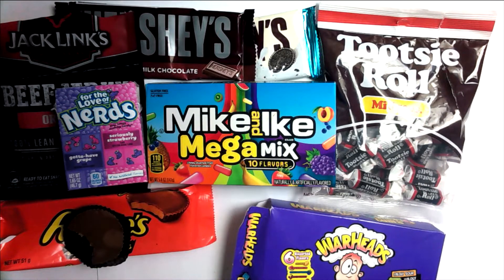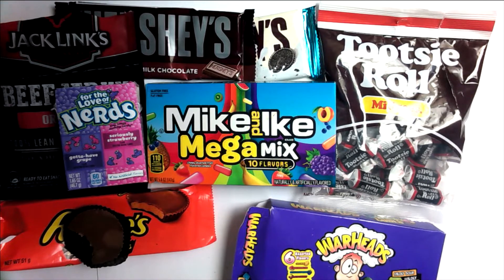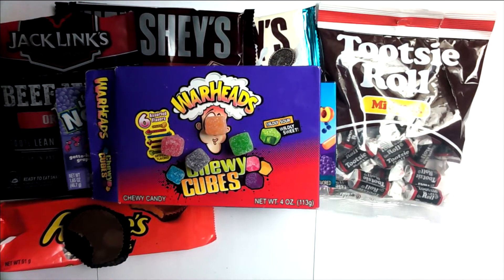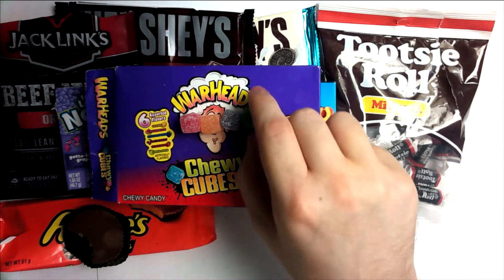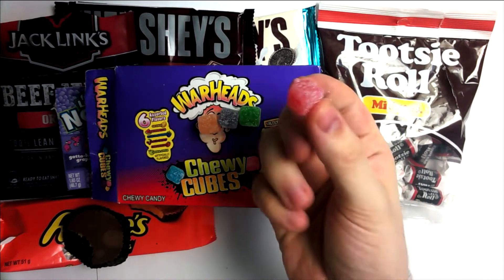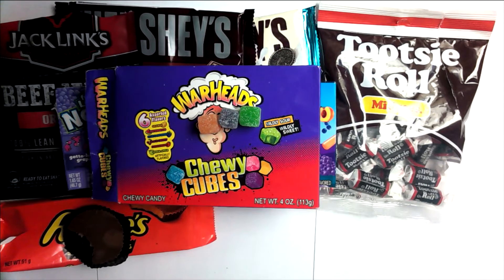Moving on now to Warheads. The originals are like a really sour sweet, but these are kind of chewy with a sugary outside, which is interesting because that's not what I thought I bought. I just presumed because they had Warheads on the pack that they were actual warheads, but they weren't. I've picked out a few flavors: an orange, a green, a black one, a red one which I think is strawberry or watermelon, and then the purpley-black one is like a berry or cherry flavor, and the green one is apple.